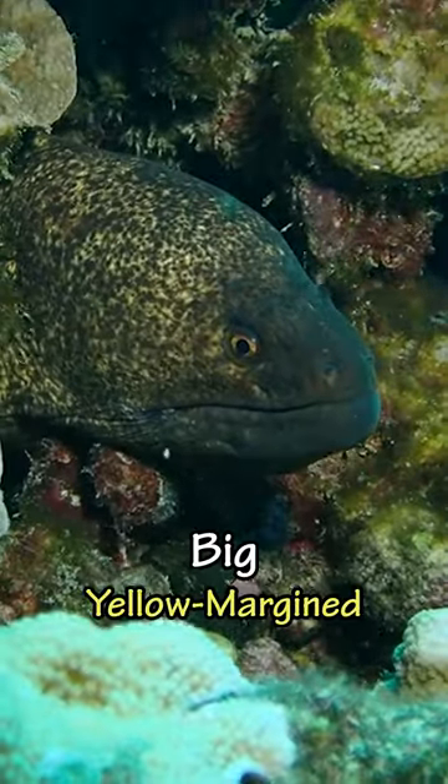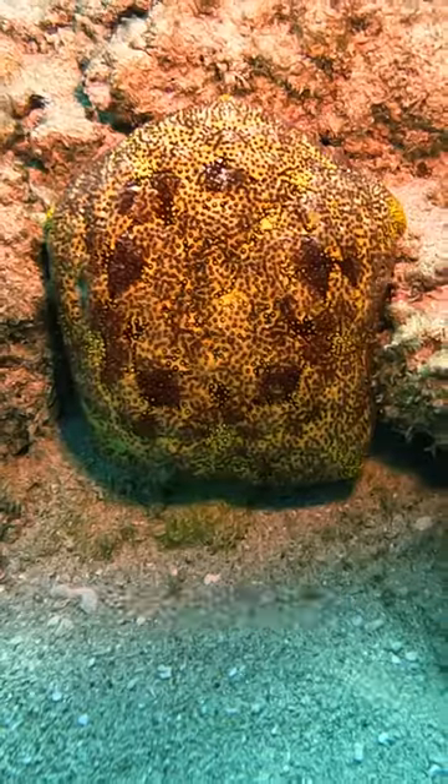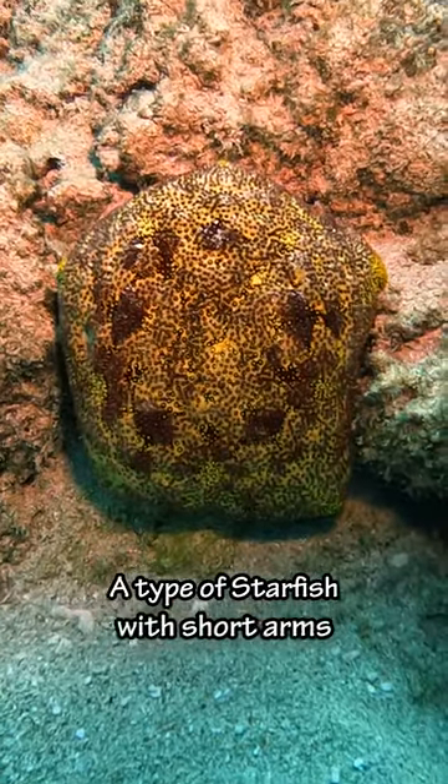And then we saw this big yellow margin moray eel. Eels open and close their mouth like this to pass water over their gills. And then we saw this cushion star, a type of starfish with short arms.